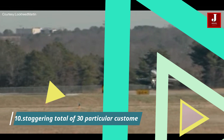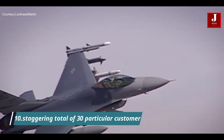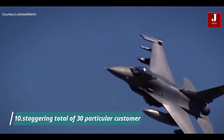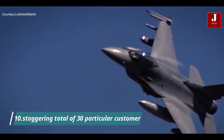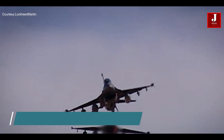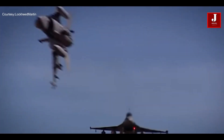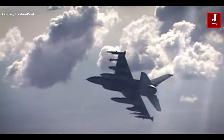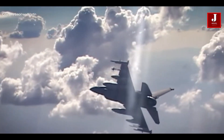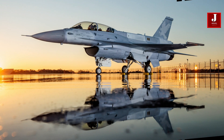Number 10. The F-16 Block 70, known for its excellent performance and versatility, has received widespread global recognition, having been selected by a total of 30 customers. This extensive adoption demonstrates the aircraft's ongoing appeal and ability to suit the varying needs of several air forces, highlighting its enduring reputation as a leading choice in modern military aviation.